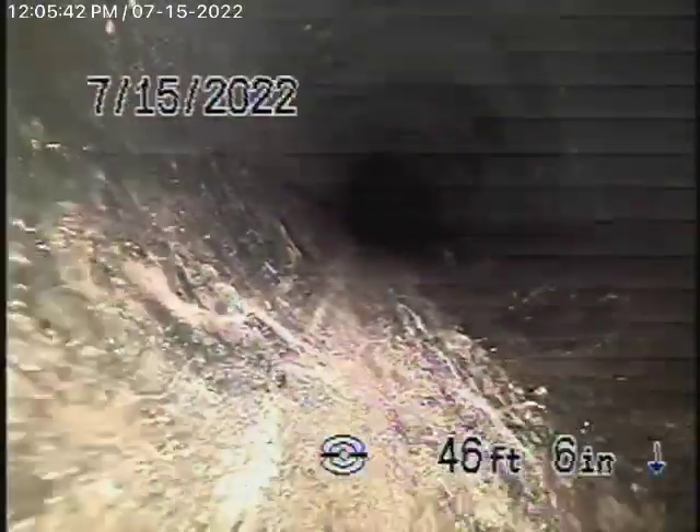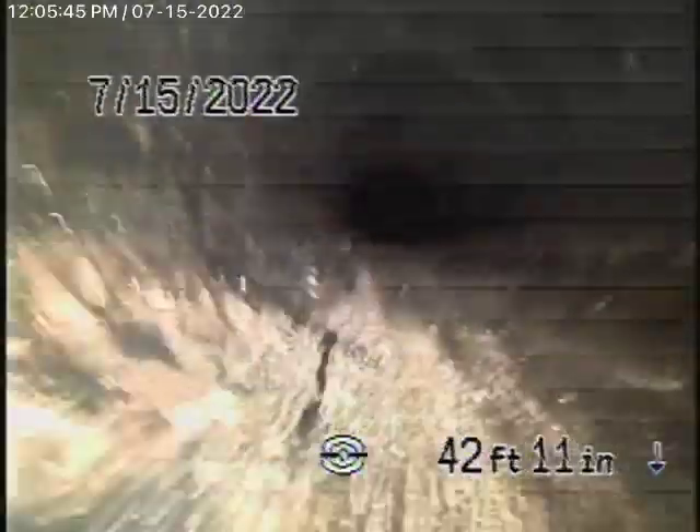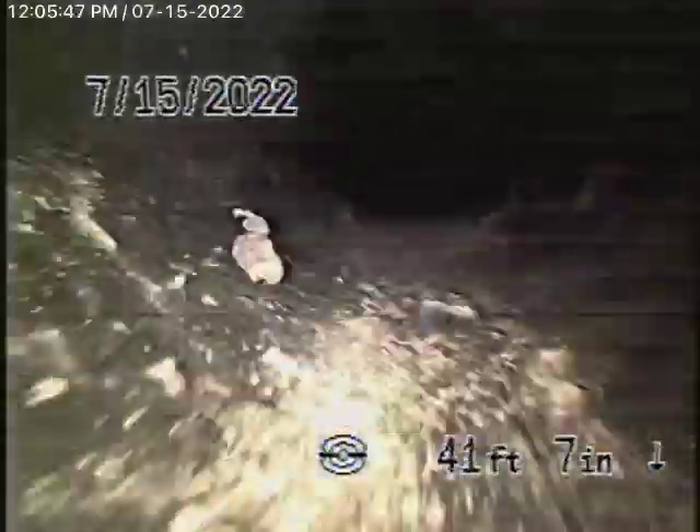They're going to tear the house down, so they're going to need to uncover it at the property line. We've marked it out for them.